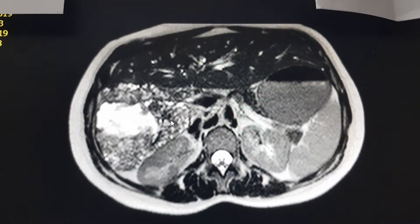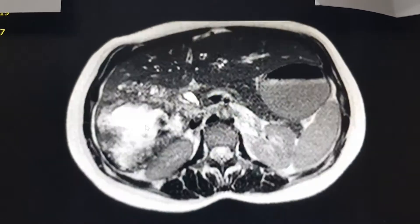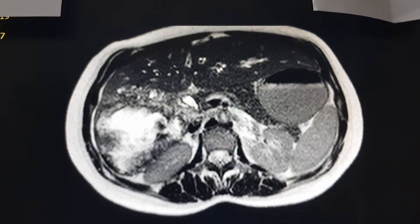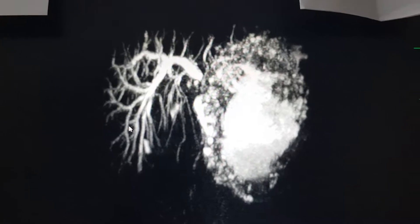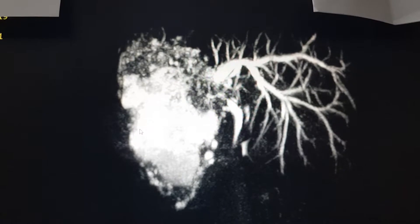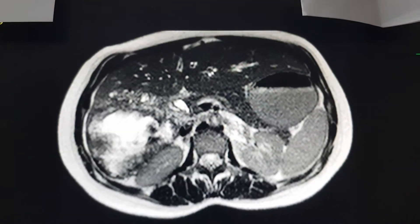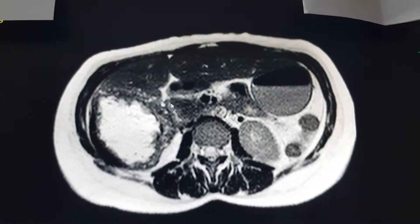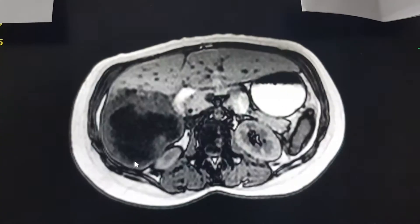I'm not a radiologist, but I just wanted to show you how the image looks on MRCP. This is quite interesting — not so common in central Europe, not so common anywhere. This is how the image looked, and here is another image.